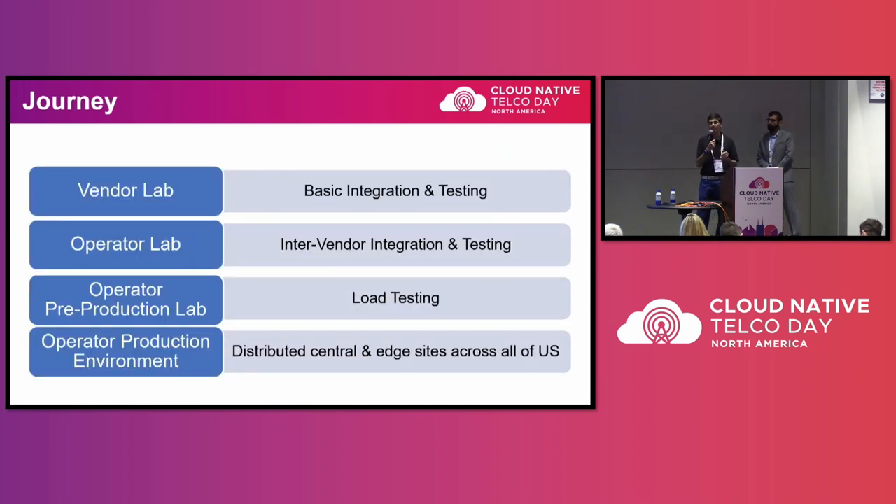Now that we have built the CNF, how do we take it into production? You do the crawl, walk, run approach. You crawl by first putting it into your own lab, getting basic testing going, and validating functionality. Then you take it into an operator's lab where you do not only basic functionality testing but also multi-vendor interoperability, since operators don't have a single vendor satisfying one function. You also need to integrate with various southbound and northbound systems in the operator's environment — for fault monitoring, alarming, ticketing systems, and so forth.